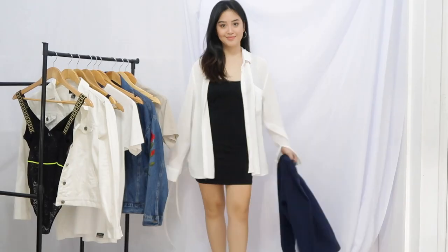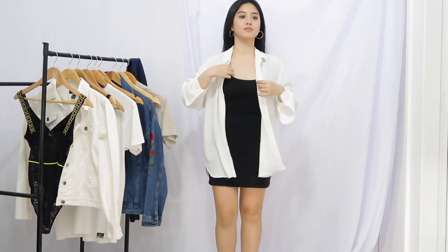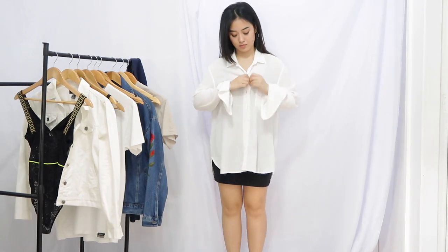For the final look, style the black dress again with a button-up shirt and a sweater.